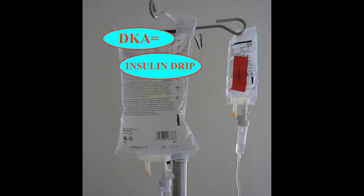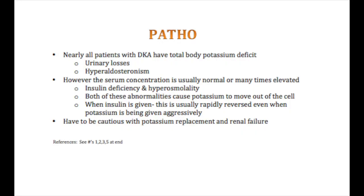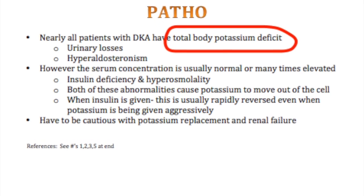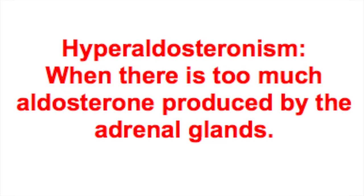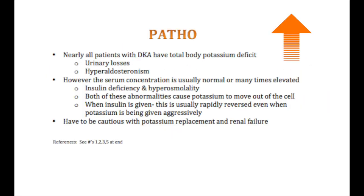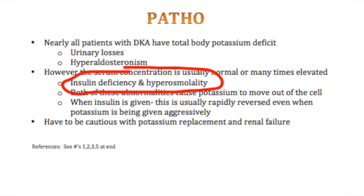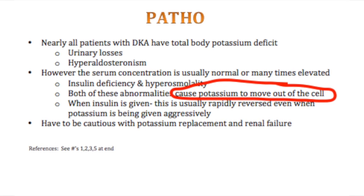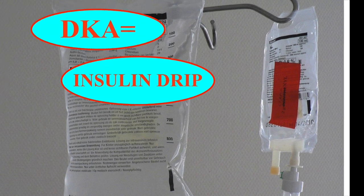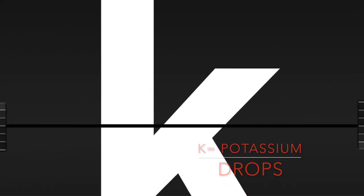When an individual has DKA, they need to be placed on an insulin drip. Now, nearly all patients with DKA actually have a total body potassium deficit, usually from urinary losses and hyperaldosteronism. You may have noticed that DKA patients actually have hyperkalemia when they first come in — this is usually because of the insulin deficiency and hyperosmolality, both of which can cause potassium to move out of the cell and into the serum. When insulin is given, the potassium can drop very rapidly, which is why it's so important to be checking a chemistry panel every four hours.